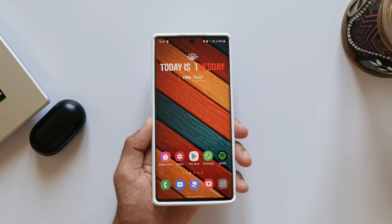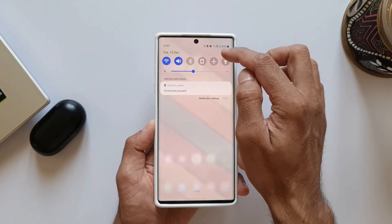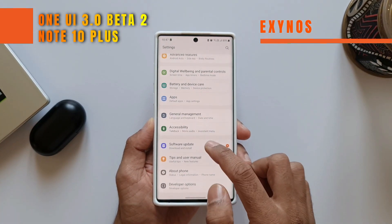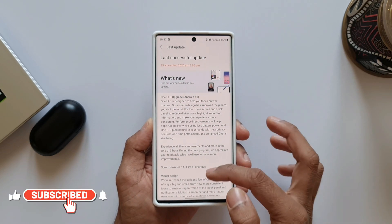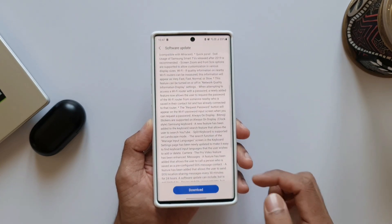We have started getting One UI 3.0 Beta 2 for the Samsung Galaxy Note 10 Plus, and I'm sure the Note 10 will be getting this update at the same time. It's not been long since we got Beta 1 — it's been just about 25 days, as you can see here in the software update information.